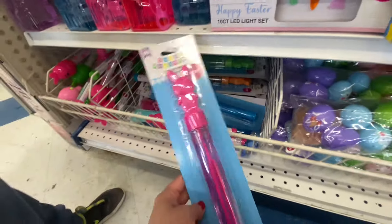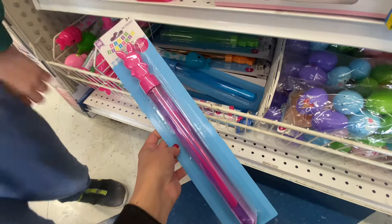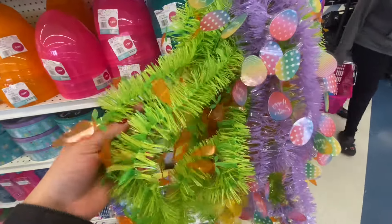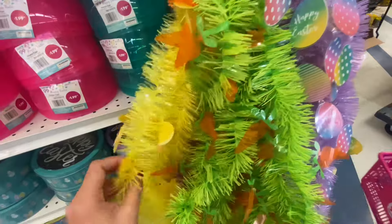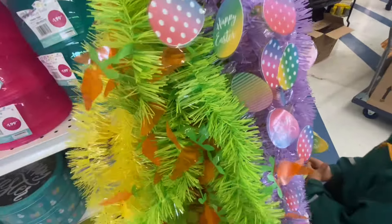Scented bubbles — they are pretty large, and some are individually wrapped for $1.29. Some more garlands — I thought these were pretty cute. Some had carrots, some had little chicks, and others had Easter eggs.